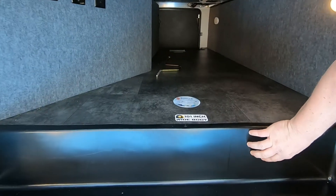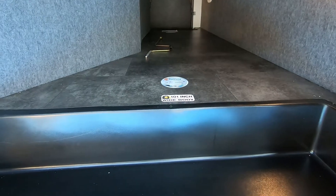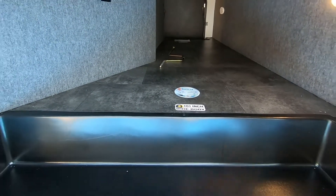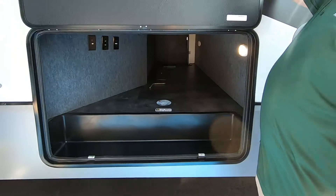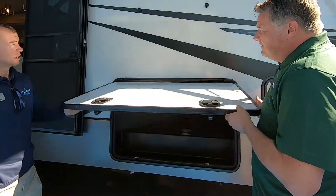It really has that full-time feel. The amount of storage in here is great and it's finished. You have the liner on the sidewalls, you have linoleum, you have the plastic tray — it's put together nicely. And this door is magnetic. It's got a slam latch so it pops down. That is a thicker door, nicely insulated as well.